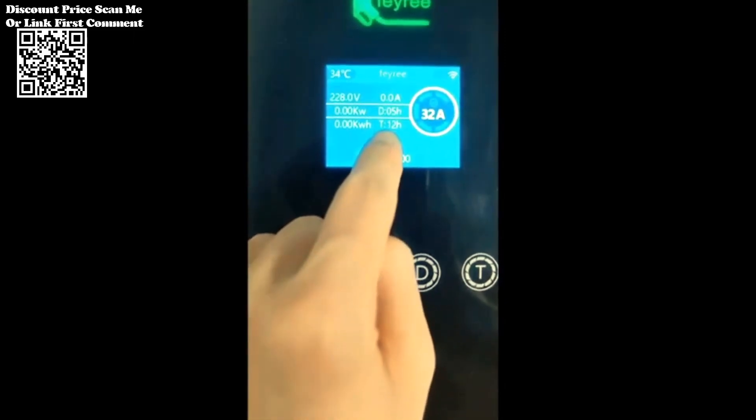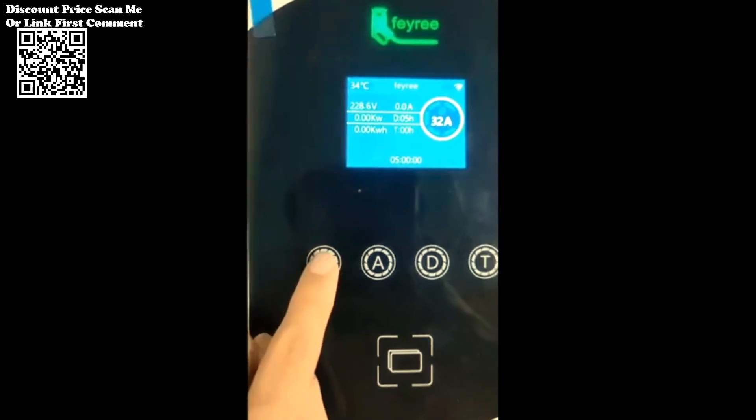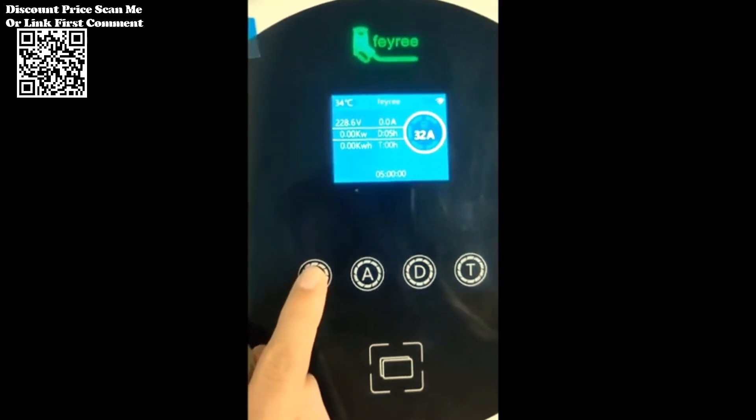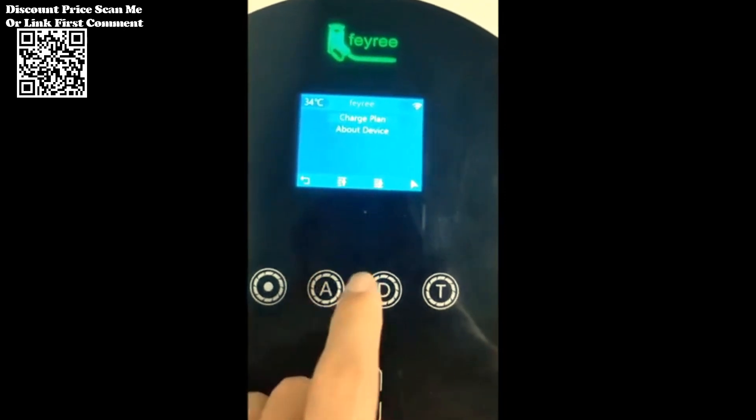Harness the power of Wi-Fi connectivity with the free TIA Smart App. Remotely control and monitor your charging sessions, receive notifications when your car is fully charged, set charging schedules, and adjust the charging current — all from the convenience of your smartphone.